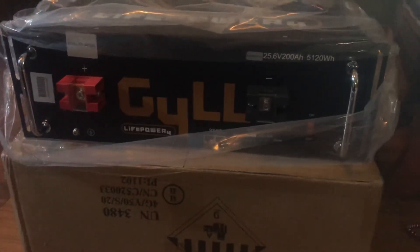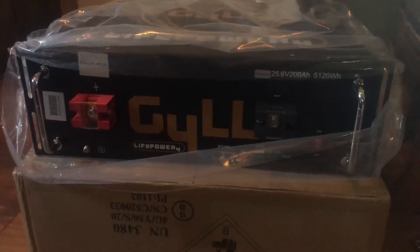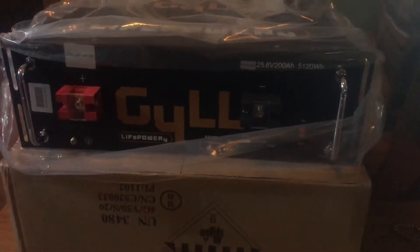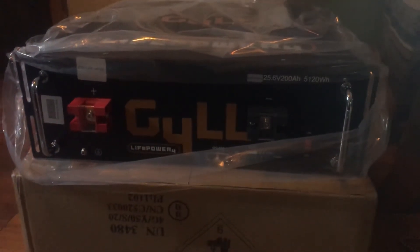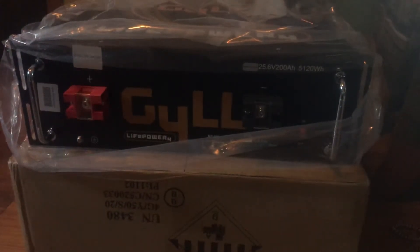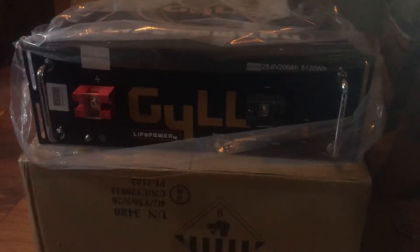Lead acid batteries, which is what we used last season, have even less cycle count — although I've known those batteries to last a long time with just a tiny little charge. But lead acids are just not as nice as these lithium ones. Lithium ion — like what Tesla cars use — is still a stepping stone technology, and I think LifePO4s and LTO lithium titanate batteries will also be stepping stones before we eventually migrate to something much cooler, which is what WeCharge is starting to focus on.